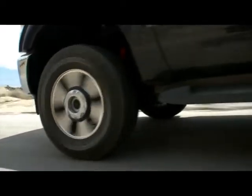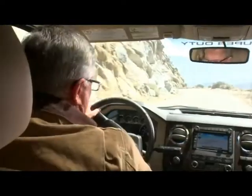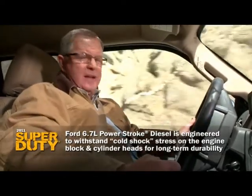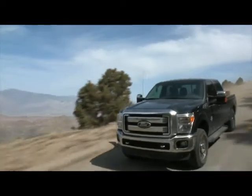As you clear the summit and start downhill, you naturally close the throttle. Right here the engine becomes subject to what engineers call cold shock — the engine is inhaling very cool air, and the sudden rapid temperature change stresses both the cylinder heads and the block. How you engineer for that makes a difference in long-term durability.